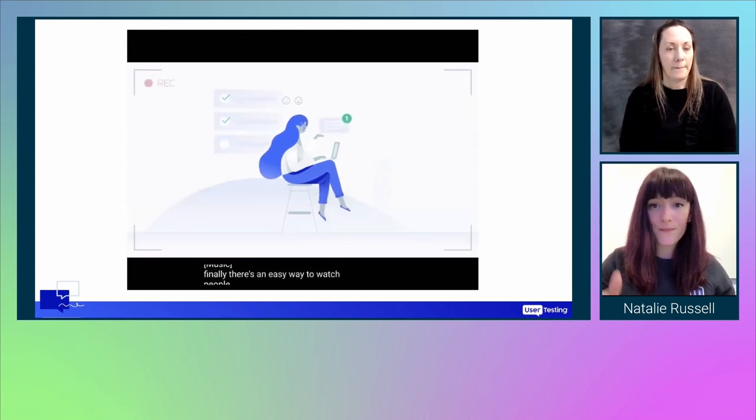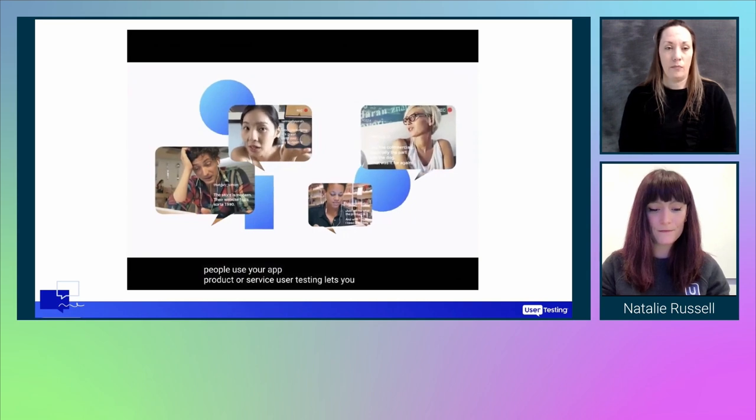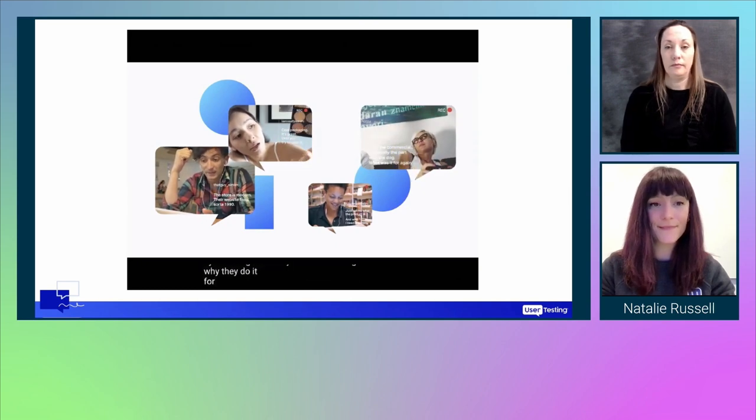There's an easy way to watch people use your app, product or service. UserTesting lets you see the experience through the customer's eyes by watching what they do while hearing why they do it.